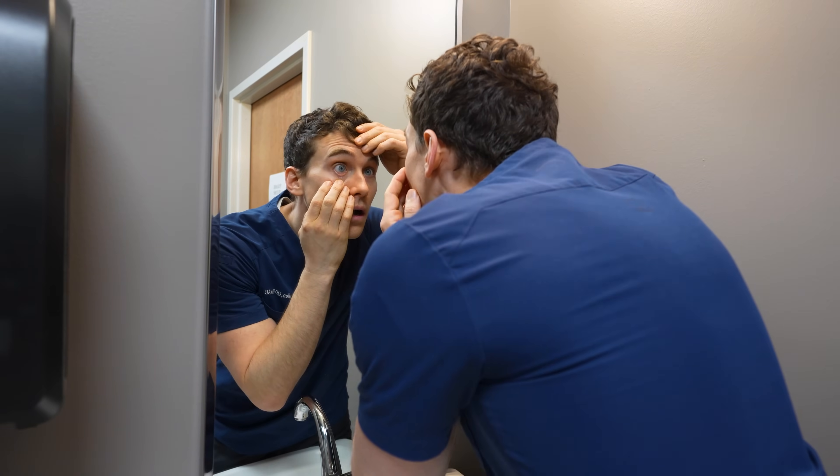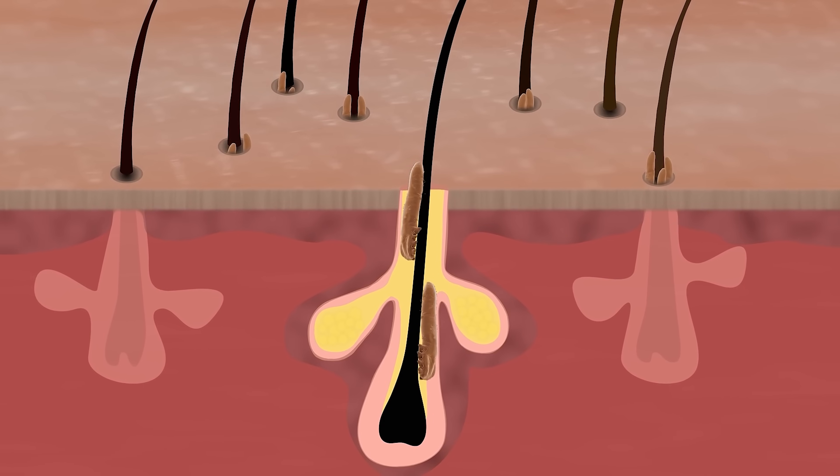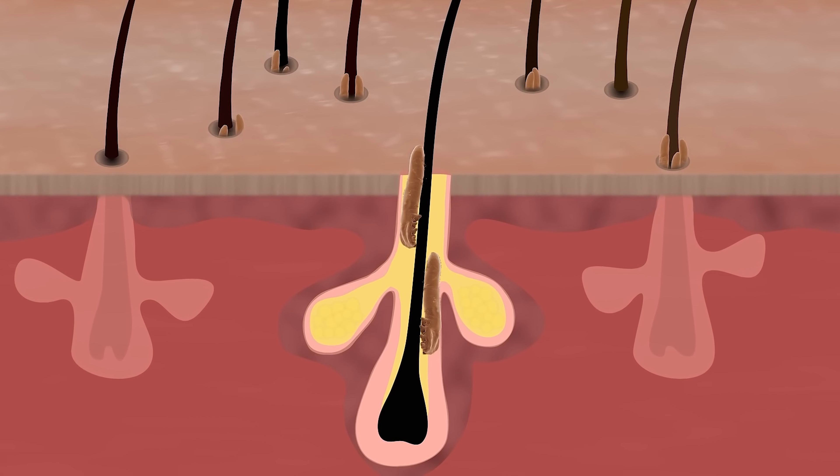Oh my god, is it true that there is a microscopic mite that lives in your eyelashes? And it turns out, yes — there is a microorganism called a demodex mite, and it loves to live at the base of your eyelashes and in the oil glands of your face.